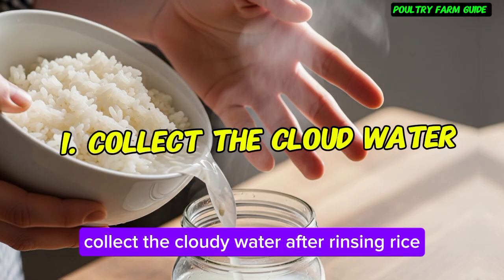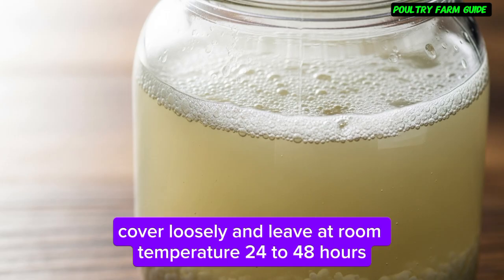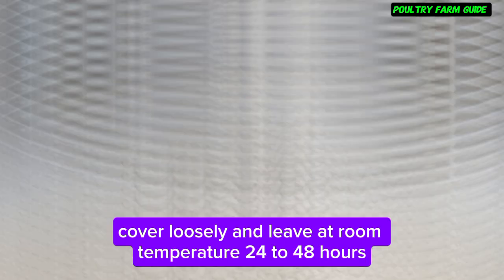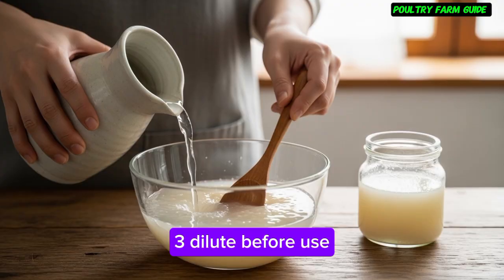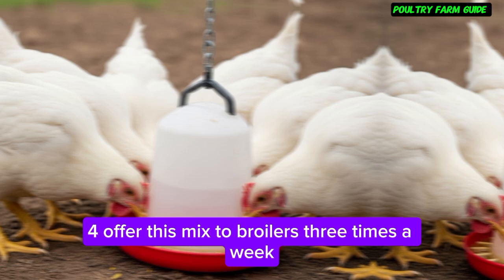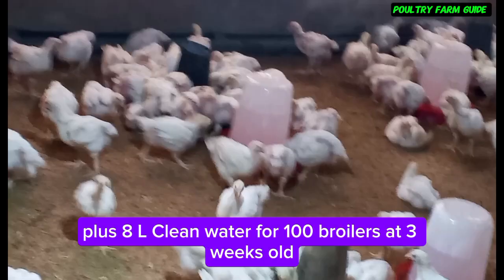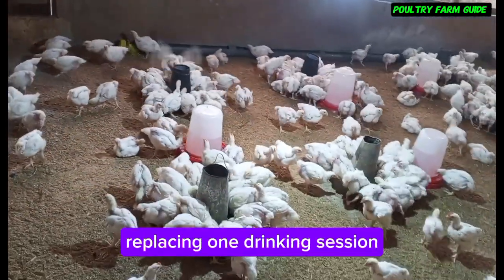Step-by-step preparation: 1. Collect the cloudy water after rinsing rice. 2. Ferment in a clean plastic container, cover loosely, and leave at room temperature for 24 to 48 hours — a sour smell and slight fizzing mean it's ready. 3. Dilute before use: mix one part fermented rice water with four parts clean drinking water. 4. Offer this mix to broilers three times a week — for example, 2L fermented rice water plus 8L clean water for 100 broilers at three weeks old, replacing one drinking session.